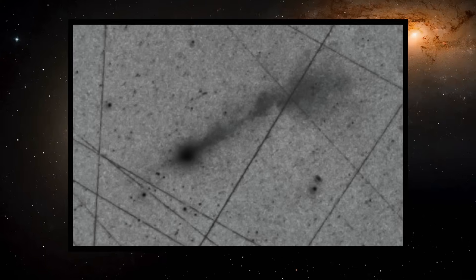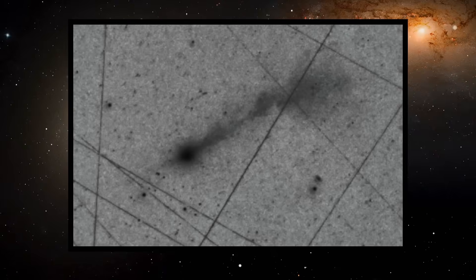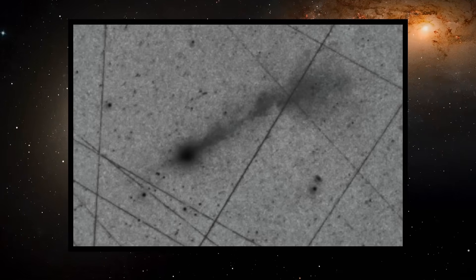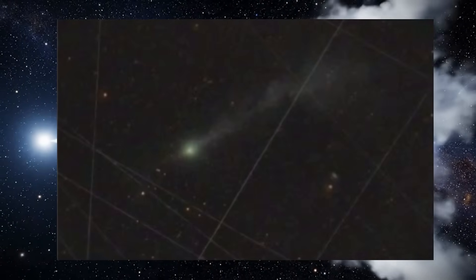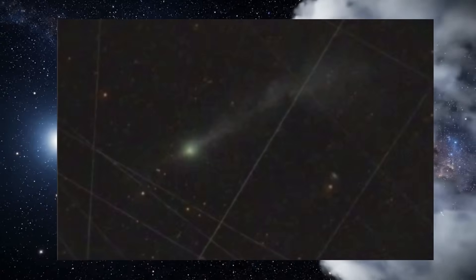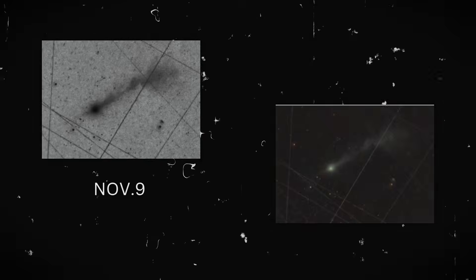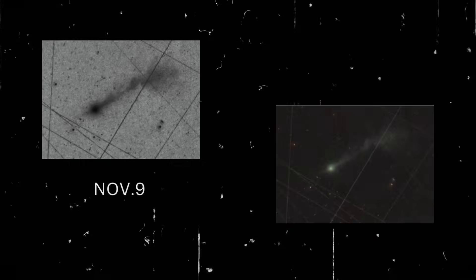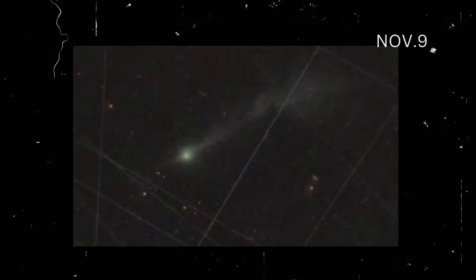This is why the next month is so important for research. As the comet approaches its closest point to Earth on December 19th, astronomers will have the best chance to measure the detailed dynamics of each tail. The anti-tail, dust tail, and ion tail will respond differently to sunlight and solar wind as conditions change. Observing these changes over time will show which structures are stable and which are temporary, providing crucial insights into the underlying physical processes.